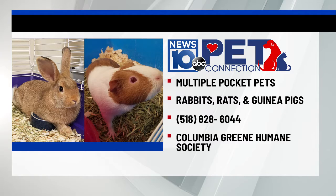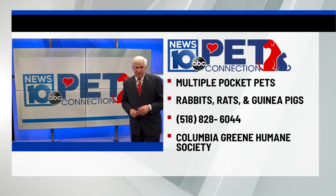Let's get some of these smaller pets at shelters adopted. They need our help just as much. And that's Pet Connection for today.